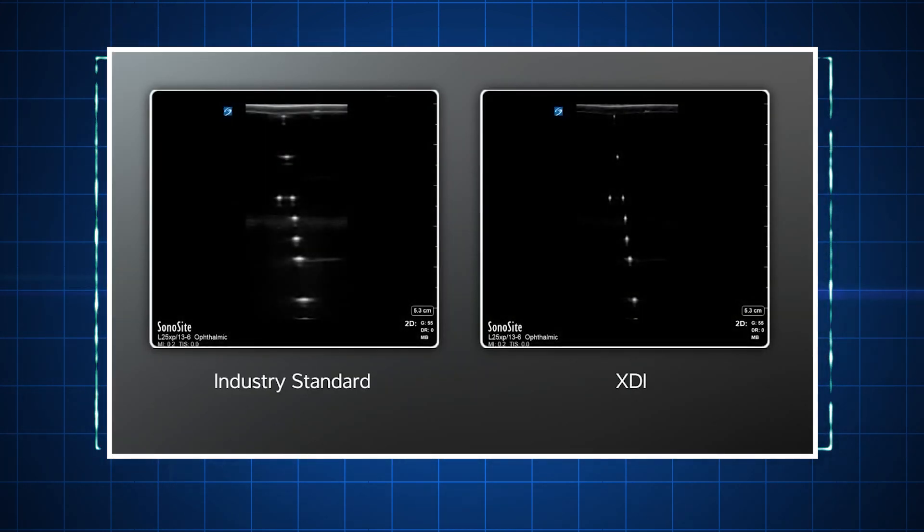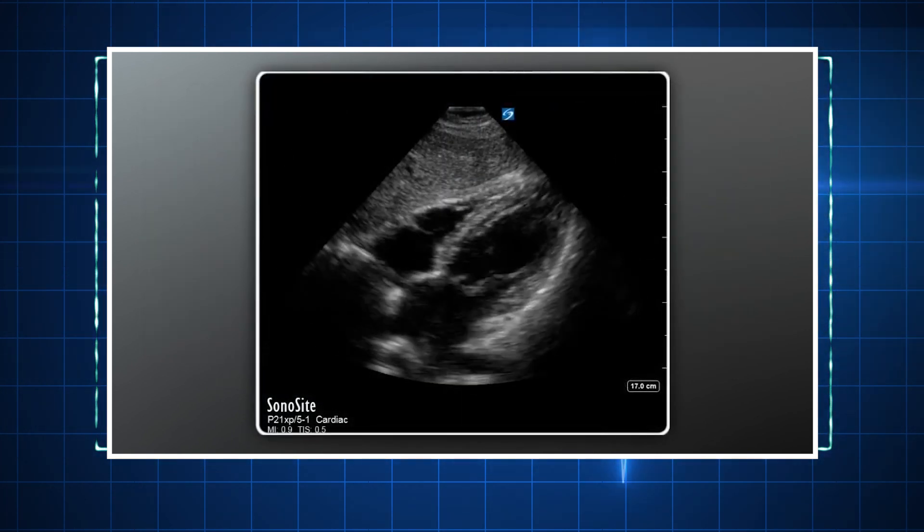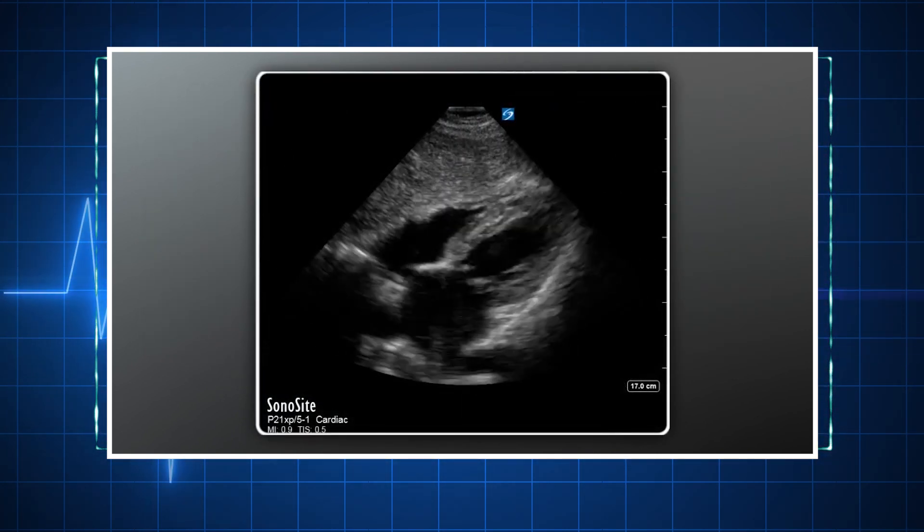Ultrasound has become a very core part of our evaluation of a patient, and every day on rounds we use ultrasound just like we would use a stethoscope. The first ultrasound machine we got in 2008 was the Sonosite M Turbo. The latest addition is the Exporter machine, which we were lucky to procure because it has XDI imaging technology, giving much better image resolution, and the screen is also much superior and large.